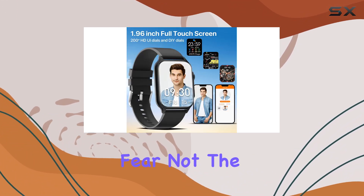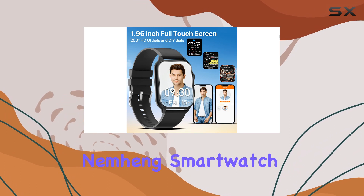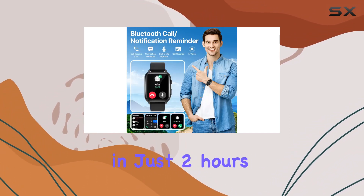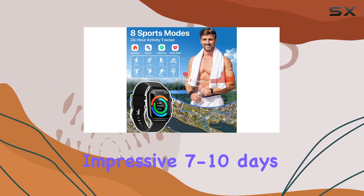Concerned about battery life? Fear not. The Nemheng smartwatch boasts a large-capacity battery that can be fully charged in just 2 hours, providing an impressive 7-10 days of usage.